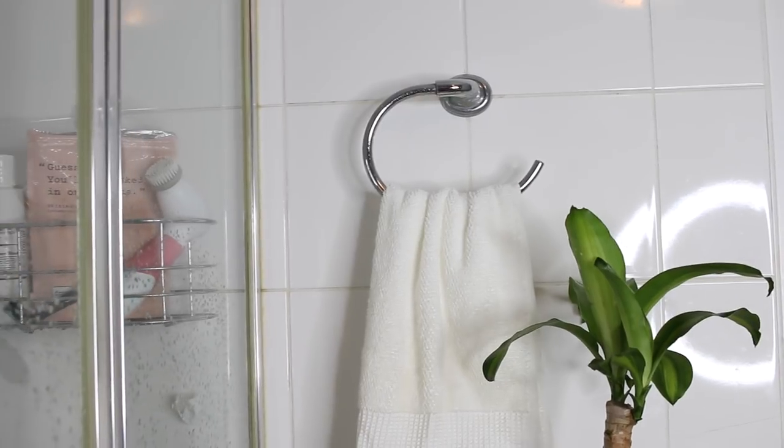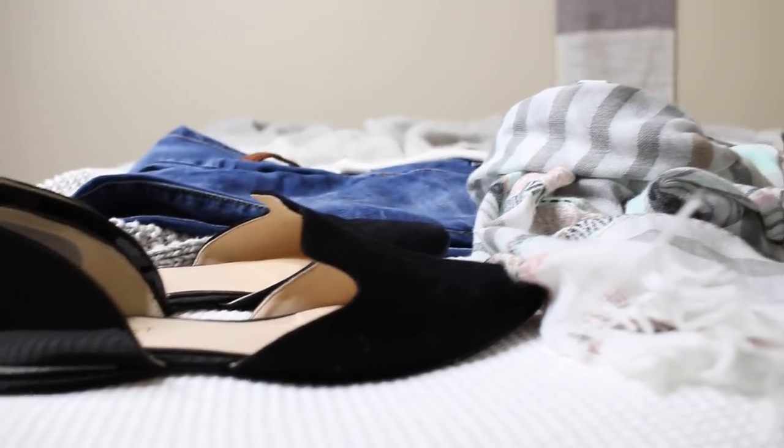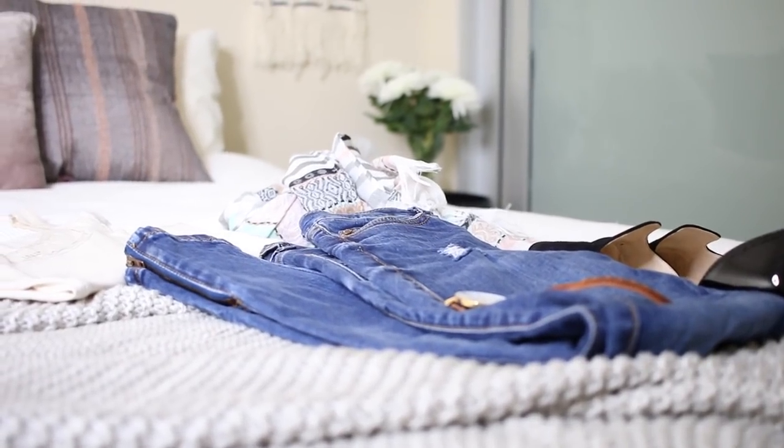If you guys are having a bit of trouble getting up and getting ready in the mornings, try and shower and get dressed first. Just the act of getting dressed first is going to help you to get out of your lazy mode and start your day.